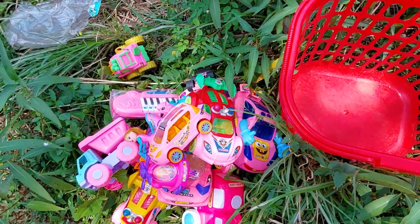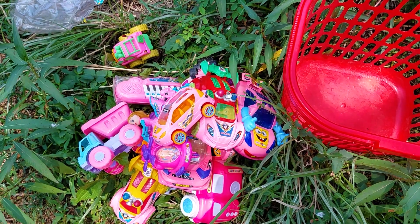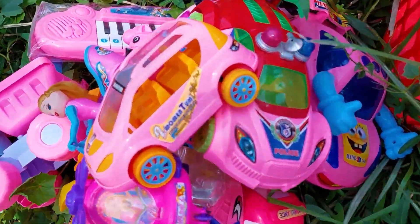Friends, you can see my bucket is empty and all vehicles have been introduced. All are nice and beautiful. Now I will end my video. See you soon next time with many many color combination vehicles.